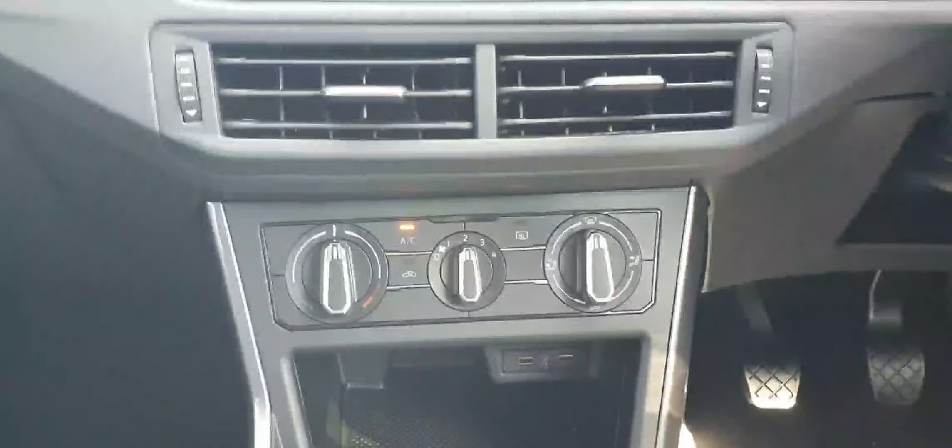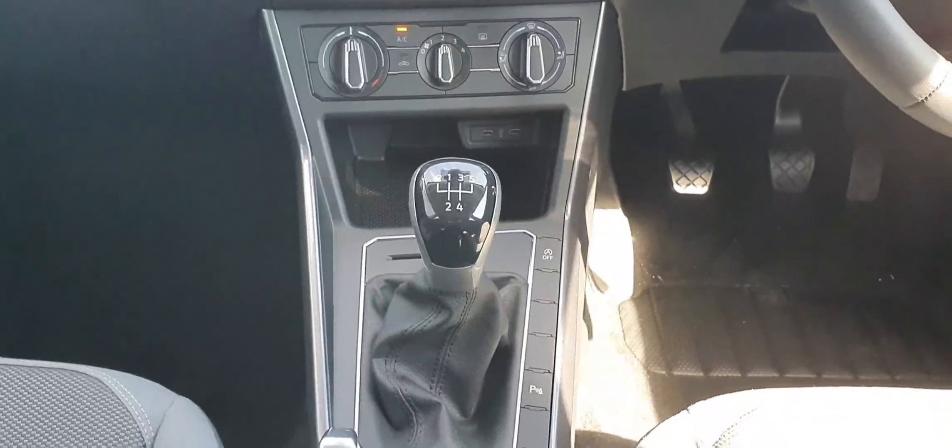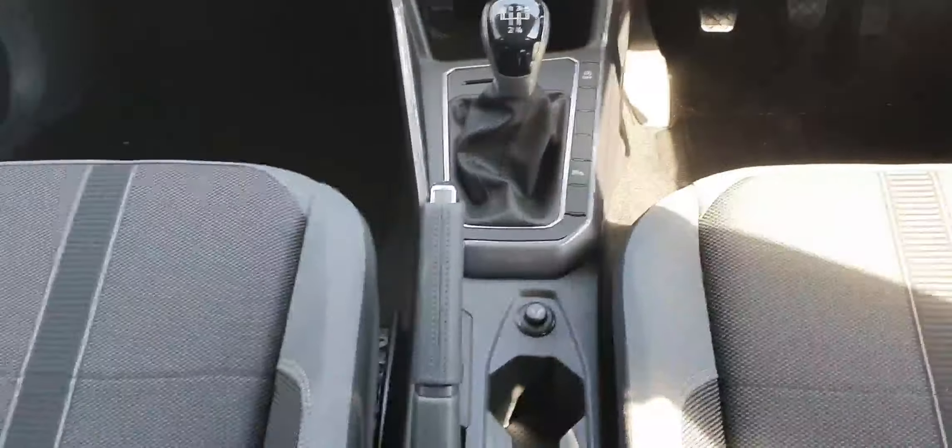Down below you have your Climatronic air conditioning and two USB-C charging points. It's a 5-speed manual gearbox with a manual handbrake, and then you have this gorgeous grey and black cloth interior.